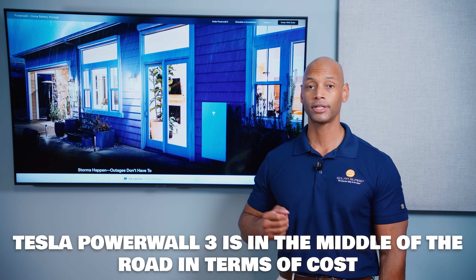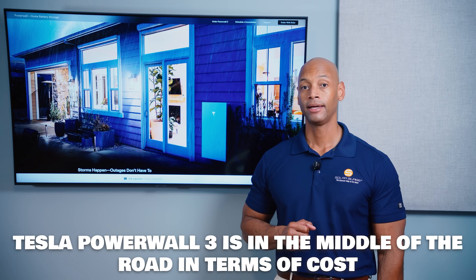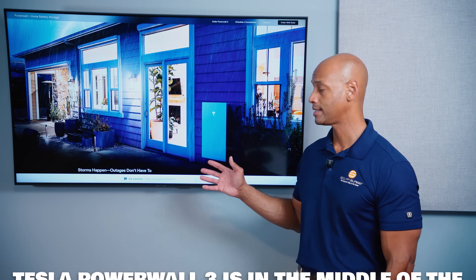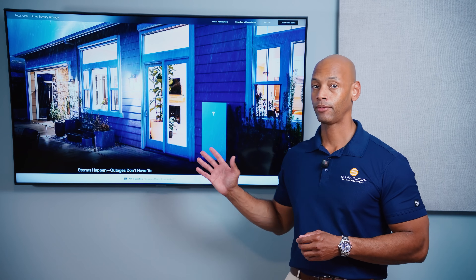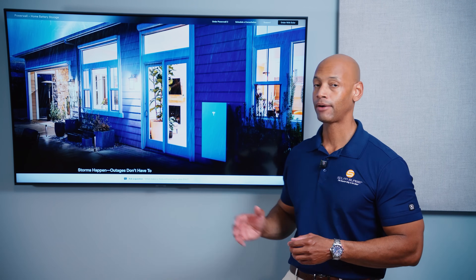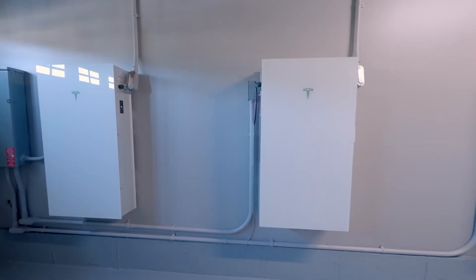In terms of cost, the Tesla system is about middle of the road for a fully installed system. The Powerwall 3, being both a battery and an inverter, is a bit more expensive than just adding on battery modules. When you install full Powerwall 3 units, increasing to multiple batteries adds both storage capacity and power output, but at a higher cost due to those additional internal components.